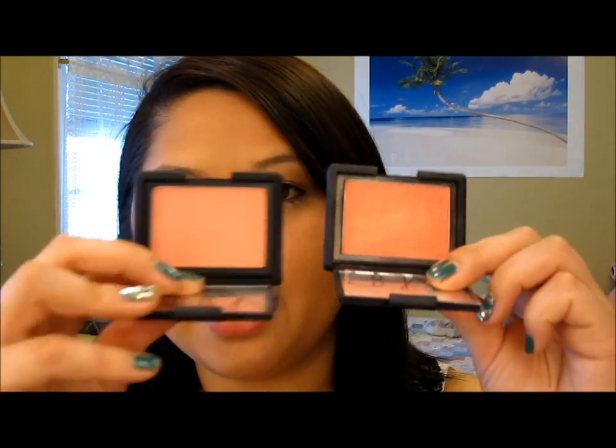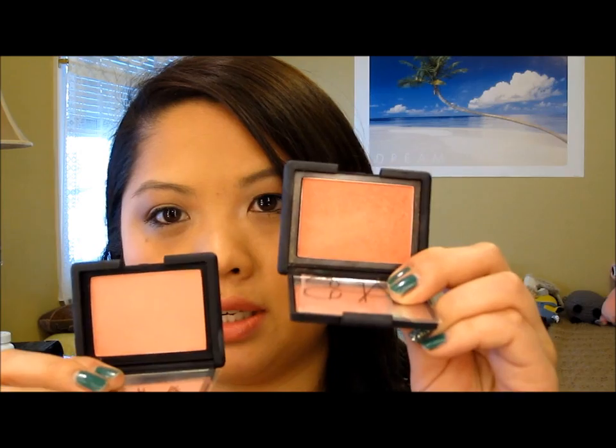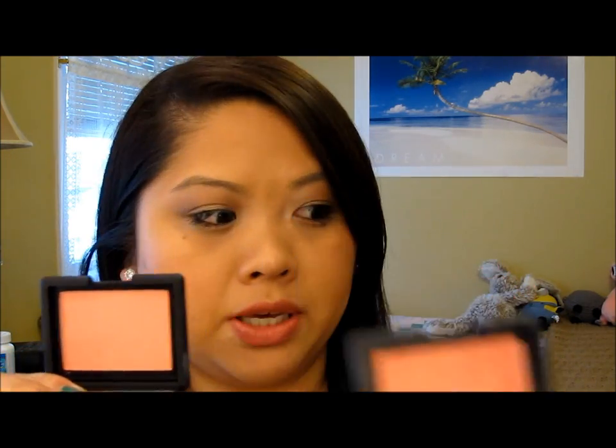And just for comparison, let me get the Orgasm right here — let me just put them side by side. So this is Orgasm and this is Deep Throat. As you can tell they're kind of similar; I guess why I thought they were similar is because they're both peachy.